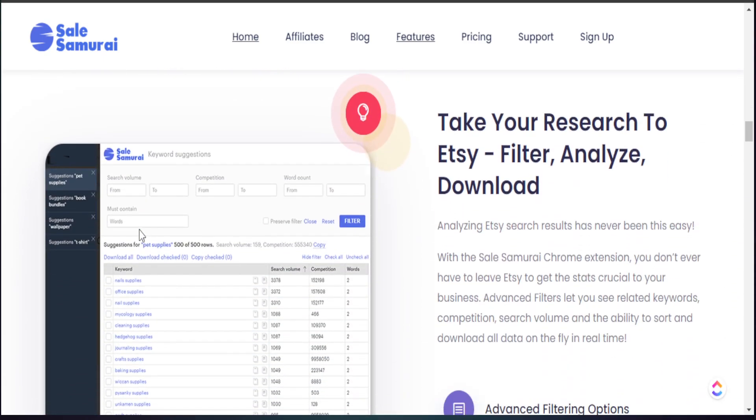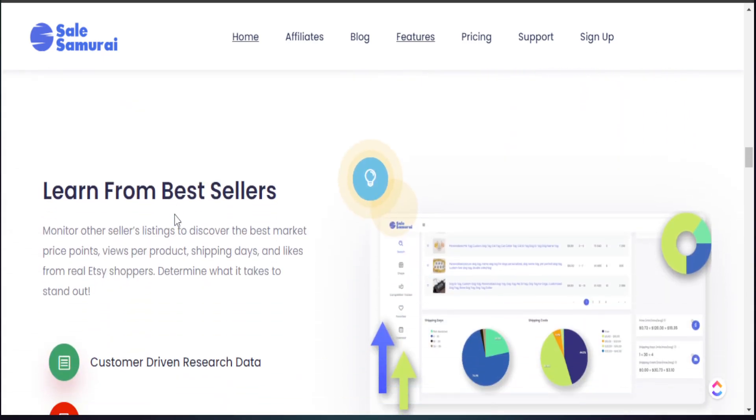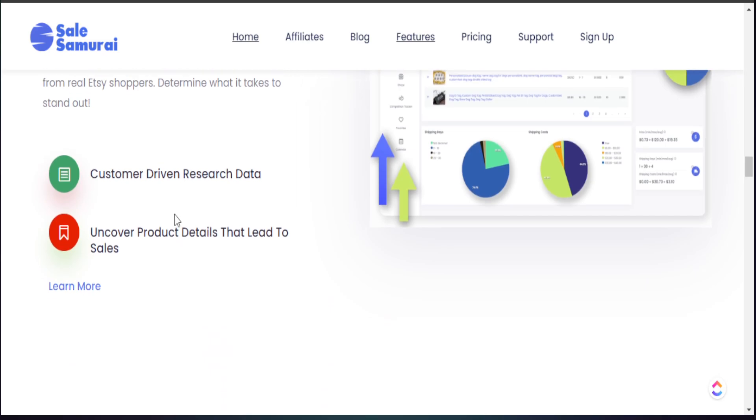Sell Samurai was so kind to give my audience a discount code for you to try this out on your own. I'll leave all the details in my description box below for you to learn more about Sell Samurai. So let's jump into my computer and I'll share with you how easy it is to find these micro niches you can start creating products for.